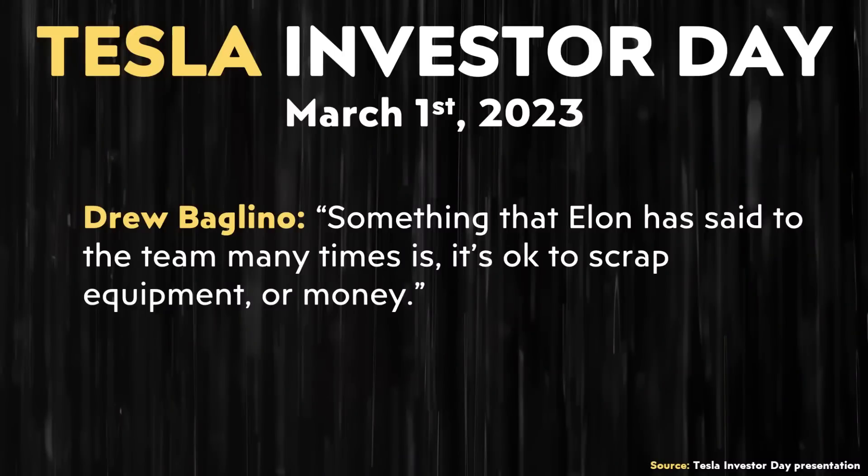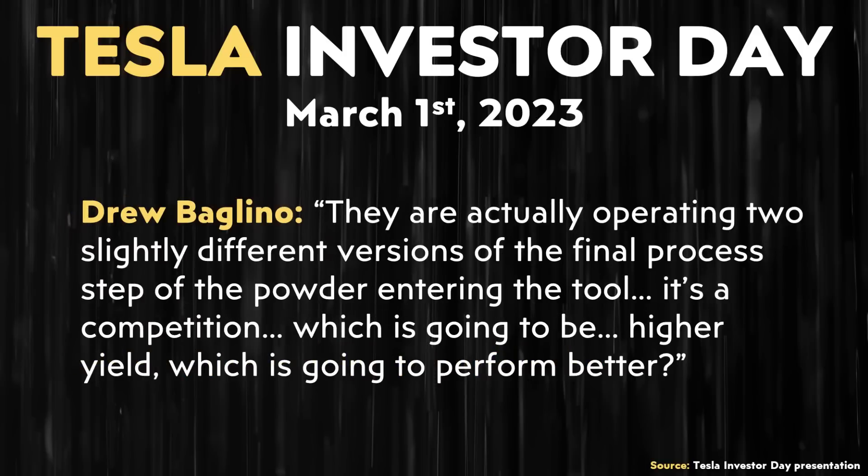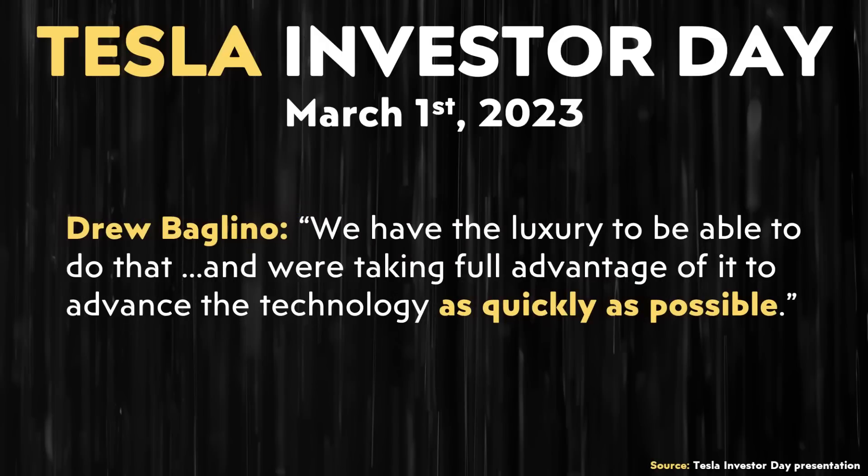Drew continued: "Something that Elon has said to the team many times is it's okay to scrap equipment or money — it's not okay to scrap time. So we've been approaching it probabilistically: what do we think is the most likely thing to succeed? In the factory, you saw more than one anode line — they are operating two slightly different versions of the final process step of the powder entering the tool. It's a competition: which is going to be higher yield, which is going to perform better. We have the luxury to do that, and we're taking full advantage of it."